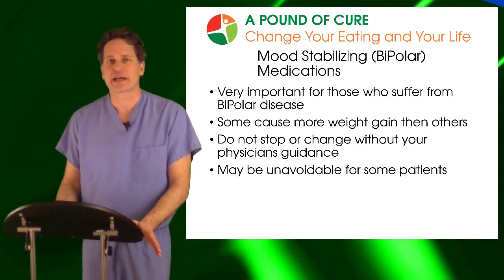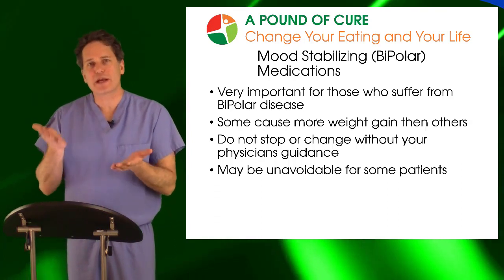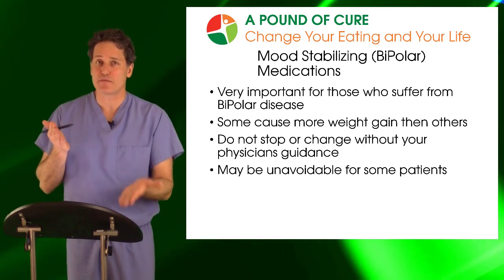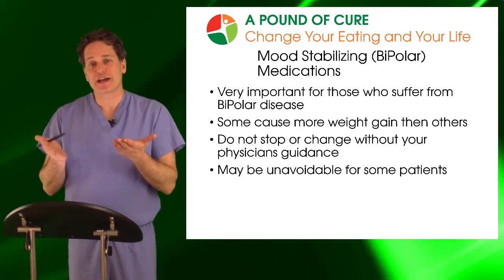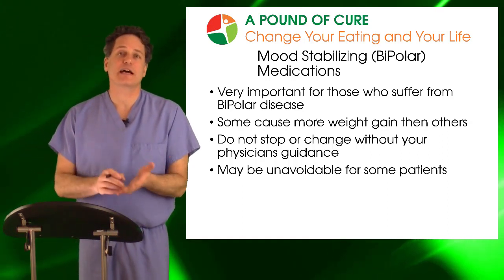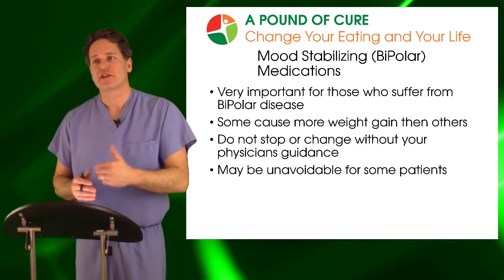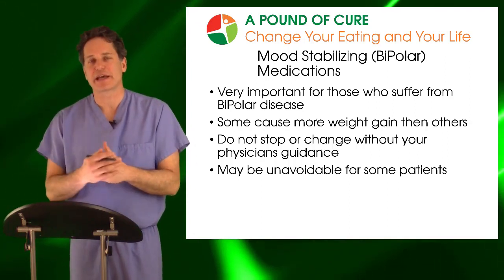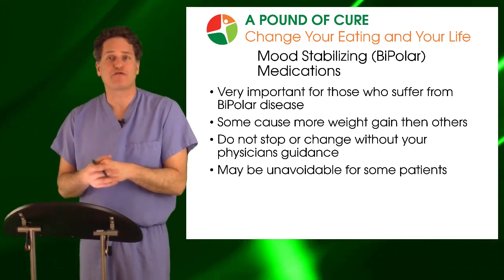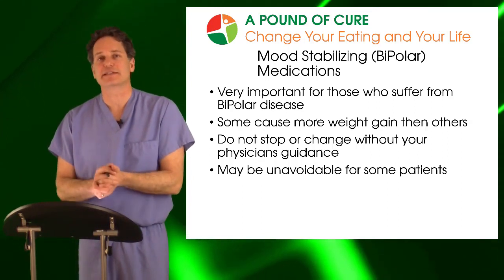We always have this really difficult balance: on one hand, we've stabilized someone's mood, which in my mind takes priority over their body weight; on the other hand, they're starting to gain weight as a result. When I see patients like that, I will often put them on metformin, which can blunt the weight gain caused by other medications — essentially fighting fire with fire. If a bipolar medication is causing weight gain, adding metformin may be able to stabilize that weight gain.